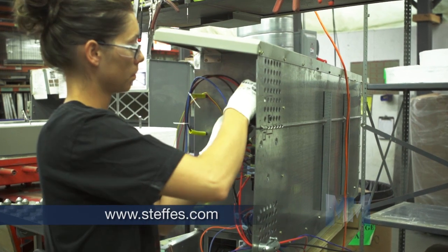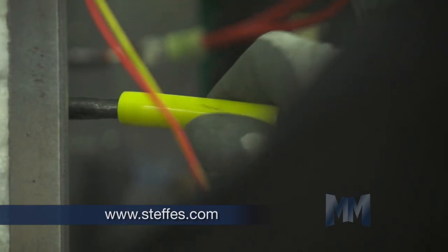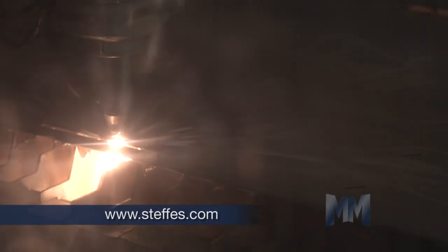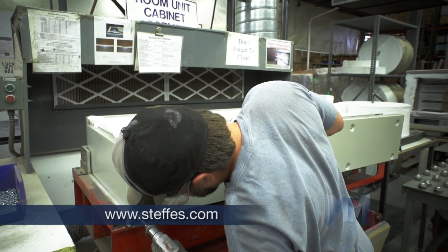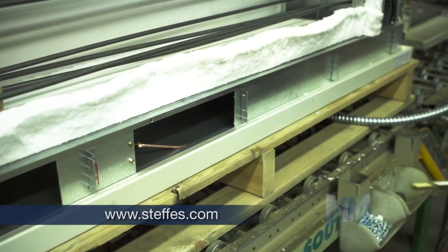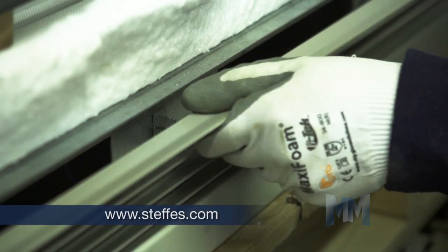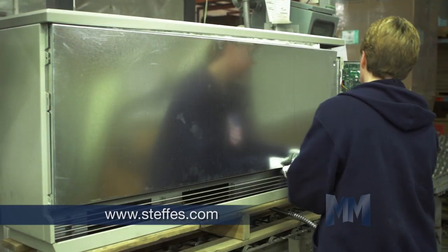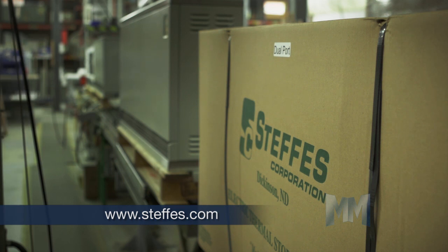Steffes Grid Interactive ETS space heaters and water heaters leverage smart grid signals to provide continuous balance between supply and demand of electricity. Grid balance is achieved by rapidly reducing load or storing extra amounts of electricity as needed to match consumer demand to the real-time needs of the power grid. This helps maximize benefits to the consumer, optimizes utility company operations, and at the same time helps stabilize and balance the electric grid.